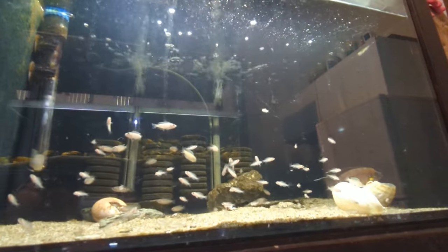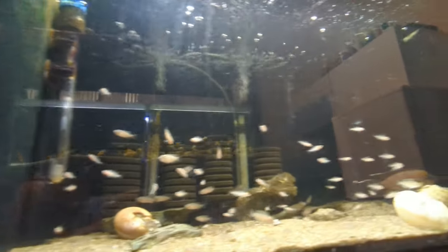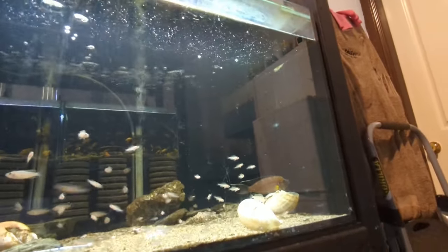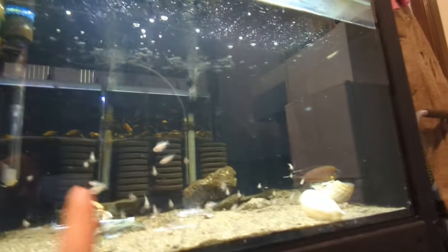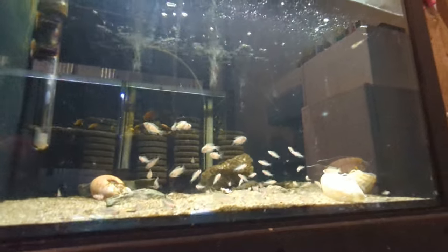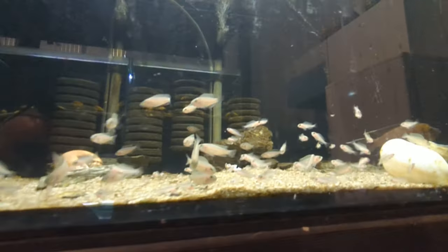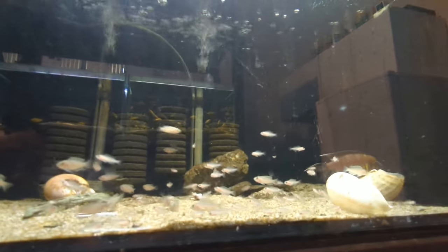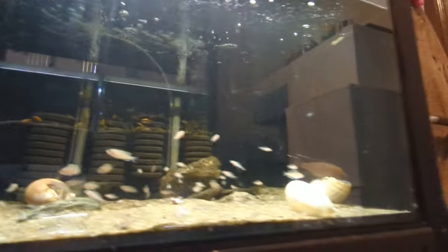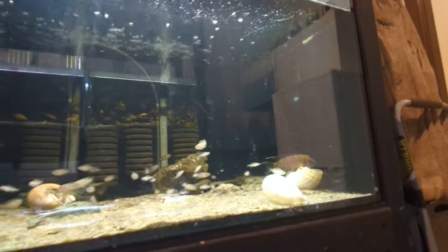I don't believe the latest spawn in that shell will survive once they come out, because these fry do prey on their younger brothers and sisters like the Lelupi do. You can see there are actually two different sizes in the fry here if you look closely — some are larger than others. The parents were able to protect the younger generation of fry from the older generation. But I just don't think the latest generation coming out of that shell in a number of days will survive.